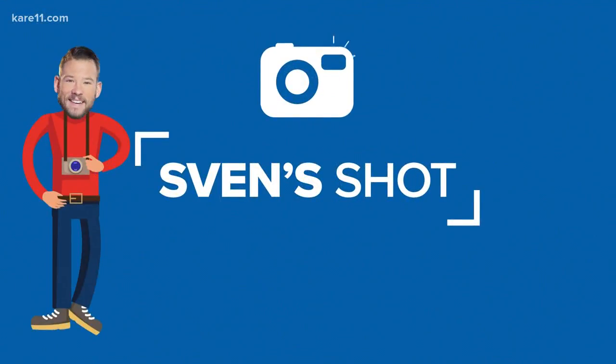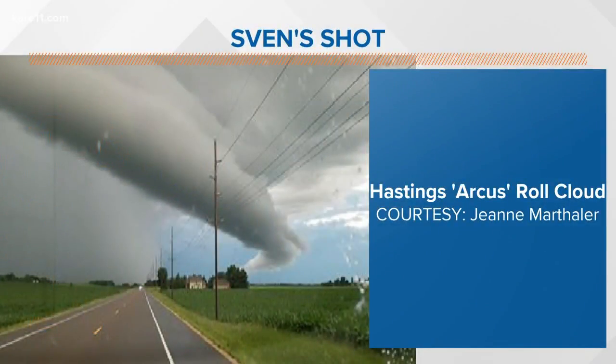We've got a cool photo from the weekend — a lot of storms occasionally, and this is one of those cloud pictures. We got an Arcus cloud that actually looks Photoshopped, but no, it is real. You'll see these occasionally.